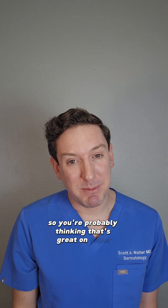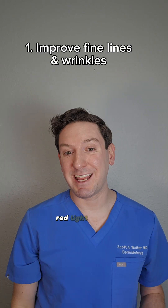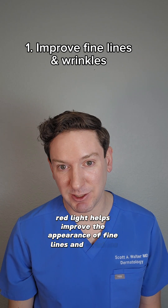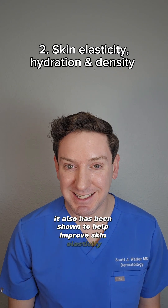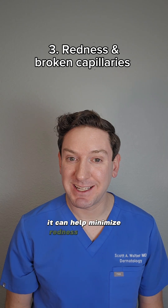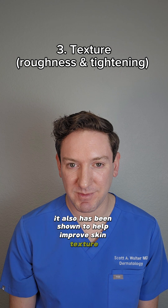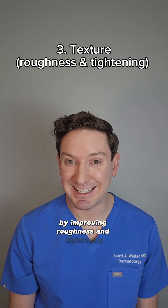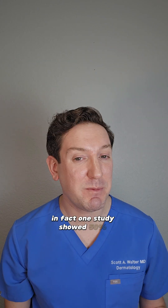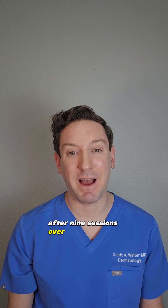So you're probably thinking, that's great on paper, but does it actually work? Here's what the clinical studies show. Red light helps improve the appearance of fine lines and wrinkles. It also has been shown to help improve skin elasticity, hydration, and density. It can help minimize redness and broken capillaries, and has been shown to help improve skin texture by improving roughness and tightening. In fact, one study showed 50% improvement in photoaging scores after nine sessions over five weeks of use.